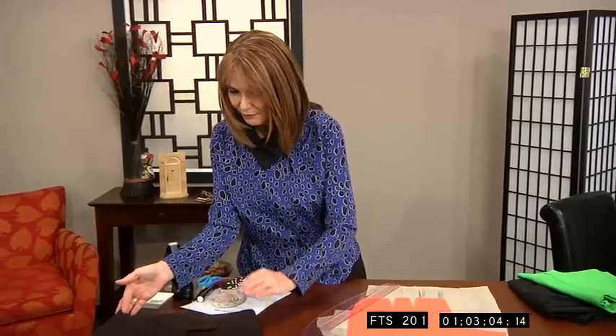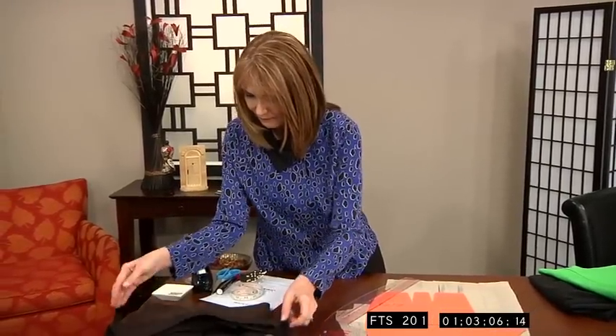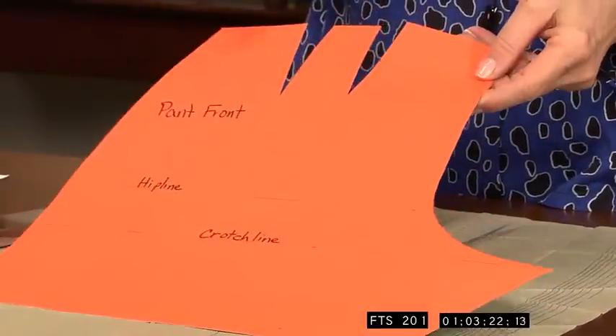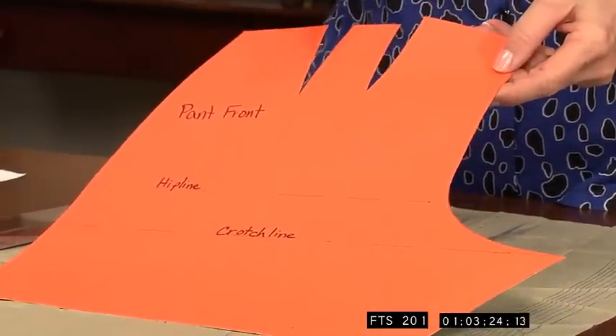So we're going to look at pants with a lowered waistline and a wider waistband. Let's understand the whole concept of how it works. If I have a pant that already comes to my waist, I love the way it fits, and I have a pattern I love, I can take that pant and turn it into a contoured waistband. So let's do that first.